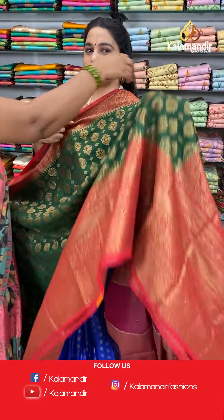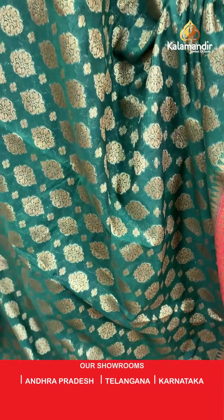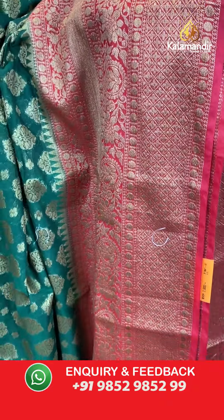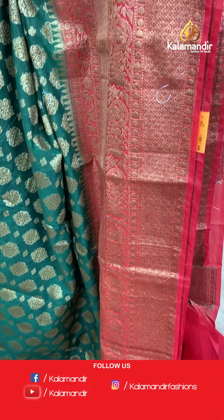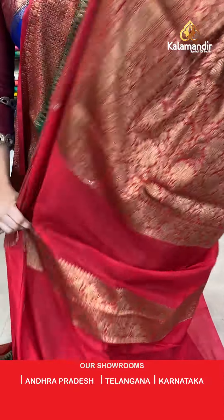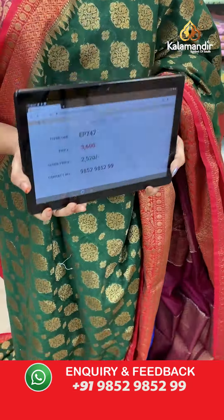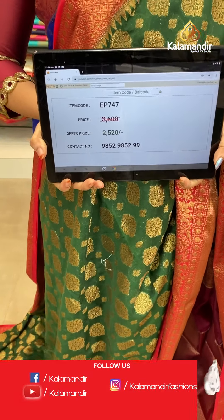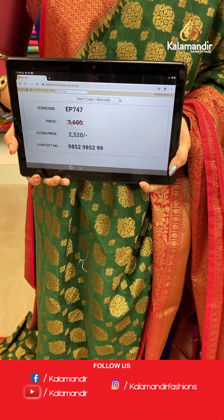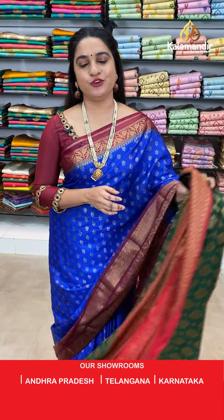Next saree — a classic combination in bottle green and red colour. The body has floral booties and floral motifs. The border has diamond checks floral brocade, rudraksha booties, drop motifs and temple design. The pallu has floral shawl. Paired with a contrast plain blouse with border. Saree code EP747, actual price 3600, offer price 2520 rupees only. For more updates, follow us on Facebook Kala Mandir, Instagram Kala Mandir Fashions and YouTube Kala Mandir.